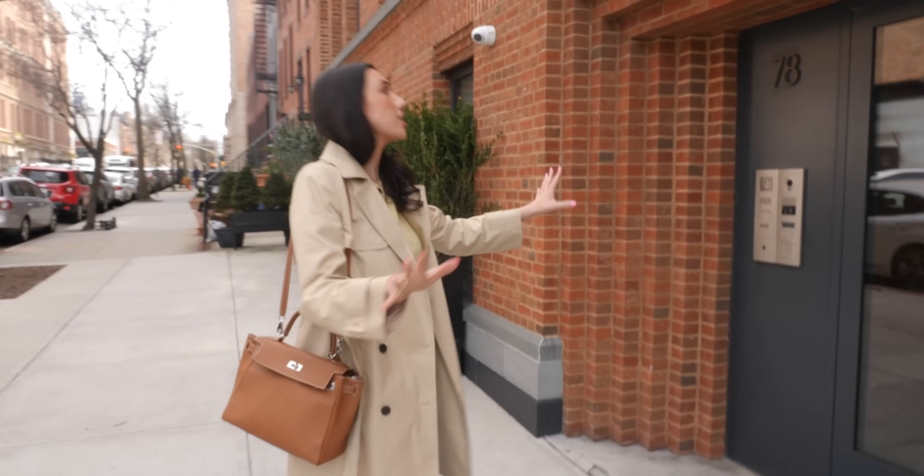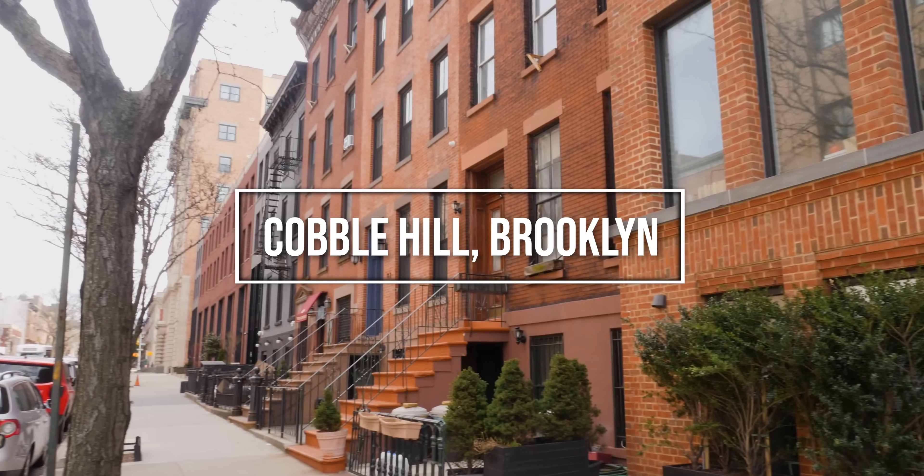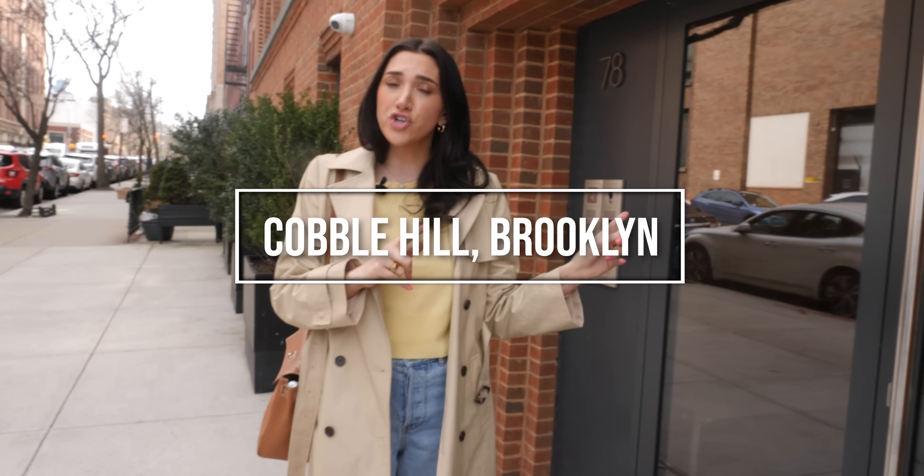We're starting here at this building — 78 Amity — and we're in Cobble Hill, Brooklyn. It's really neighborhood-y. We're going to meet up with Jonathan and check it out.